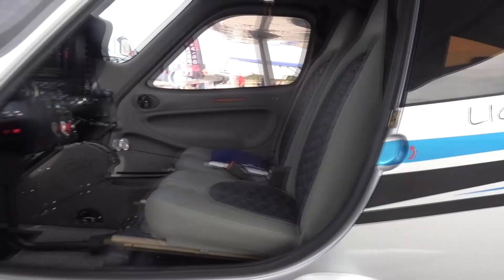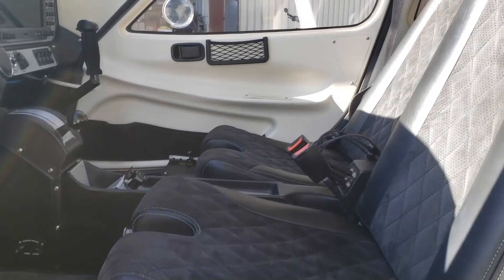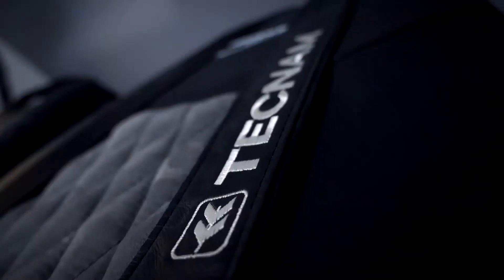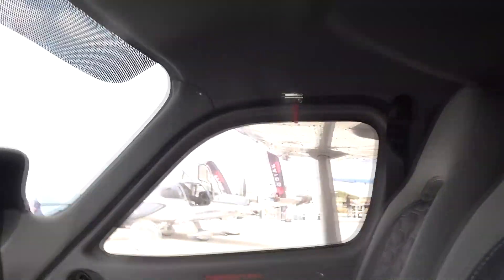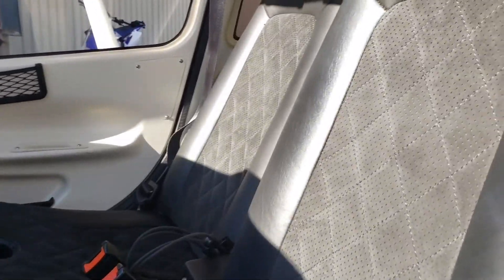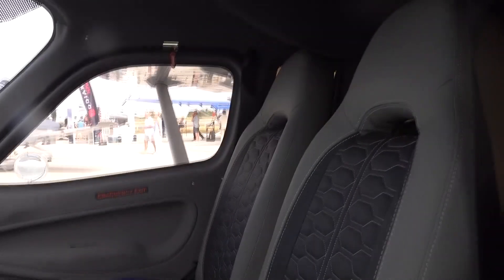These compartments are ideal for storing personal items such as mobile phones, tablets, and headphones. The cabin also features advanced climate control systems. The aircraft is equipped with air conditioning and heating, which can be adjusted to suit the preferences of the pilot and passengers. The cabin's airflow system is designed to provide an even and comfortable distribution of air, ensuring that all passengers remain cool or warm as needed. The designers have also incorporated adjustable air vents that allow passengers to regulate the flow of air within the cabin.